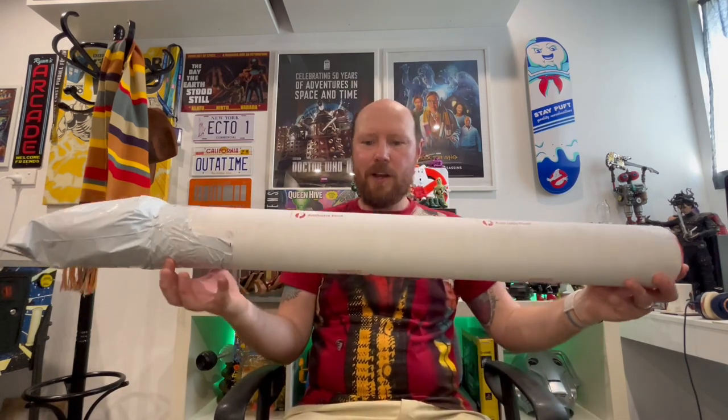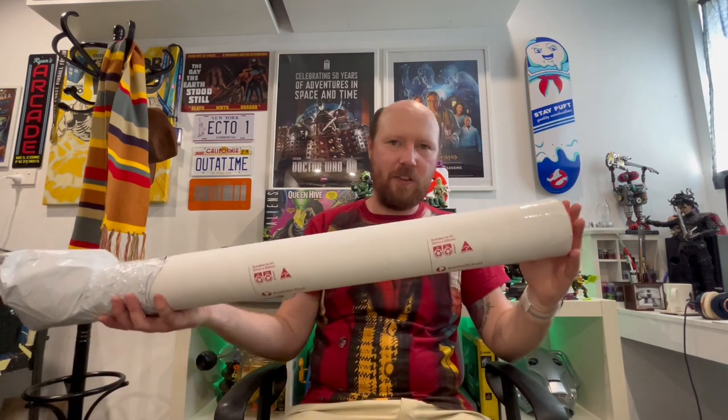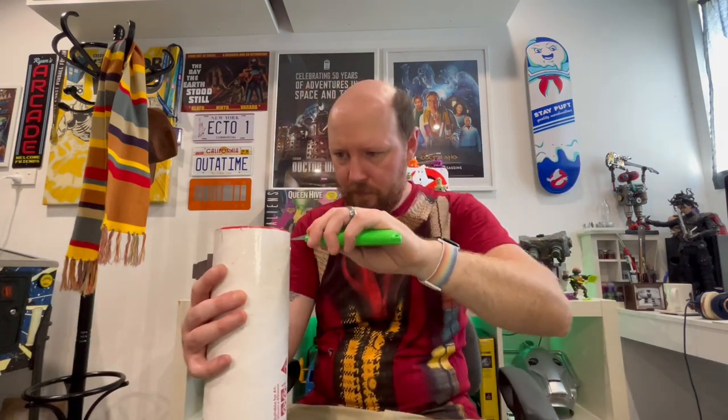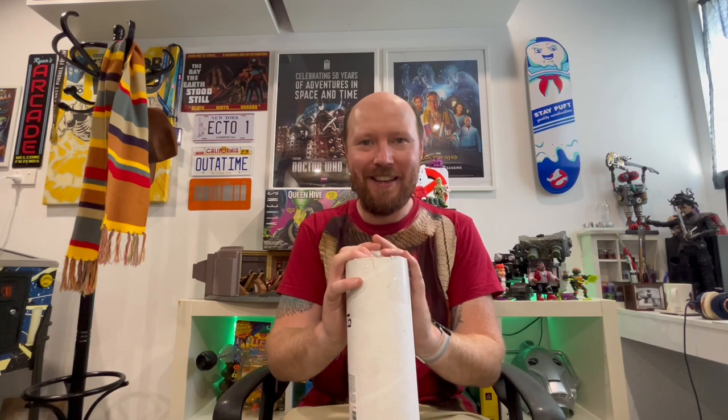I actually got this just before Christmas, so I've been itching to open it. It is Seventh Doctor related, if you haven't guessed already. It's coming in quite a long tube, so we're going to work our way from the bottom of the tube and have a look. This is something I've always wanted, being a Doctor Who fan, and the Seventh Doctor starring Sylvester McCoy is one of my favorite doctors — obviously second to Tom Baker, but still pretty high up there.